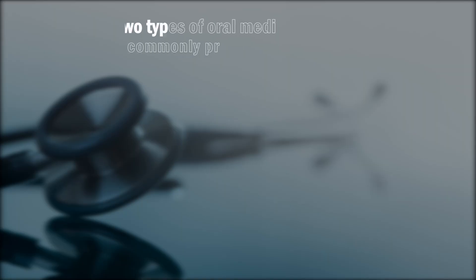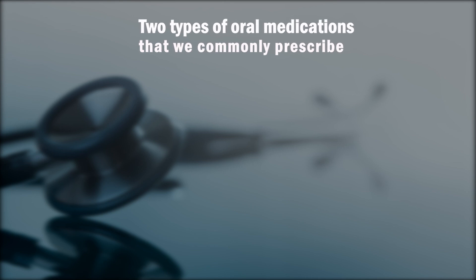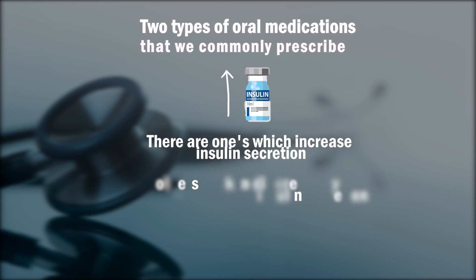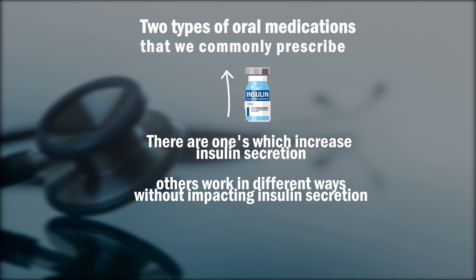Let's spend a few minutes understanding medications for type 2 diabetes. There are two types of oral medications that we commonly prescribe: some that increase insulin secretion, while others work in different ways without impacting insulin secretion.